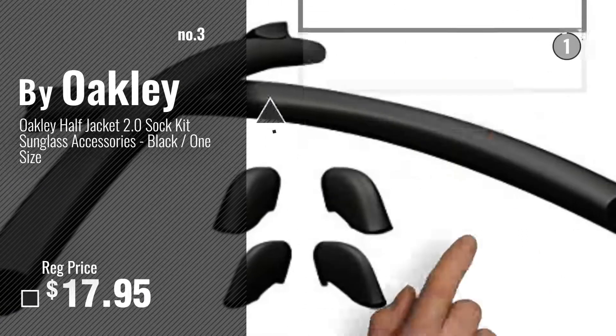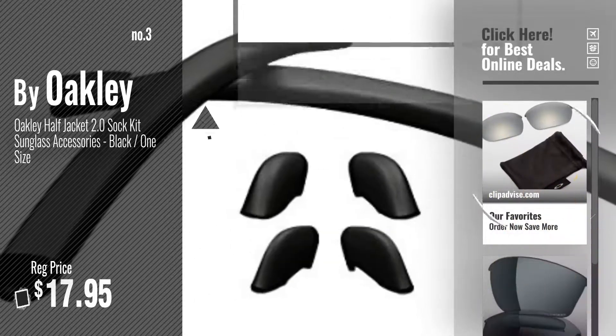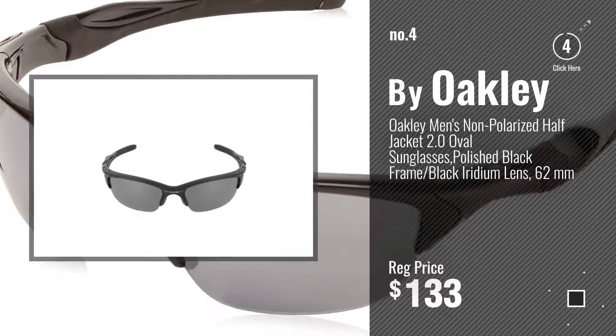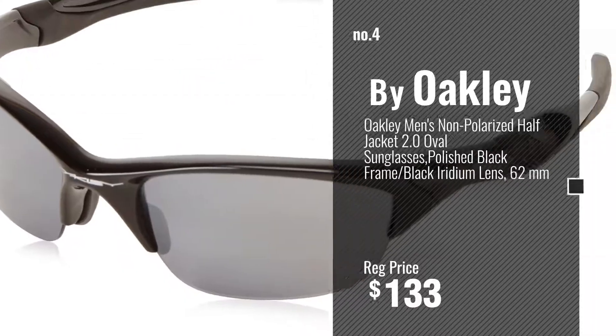Number 3 — for more info about these great Oakley Half Jacket 2.0 lenses, just click this circle. Number 4, number 5, also by Oakley.